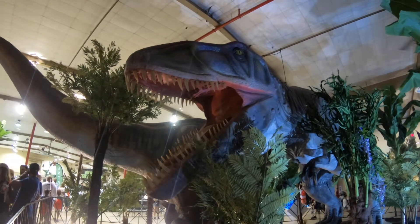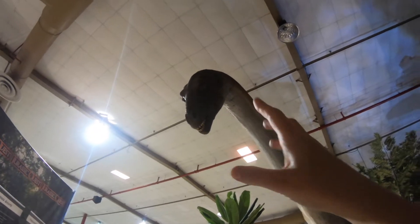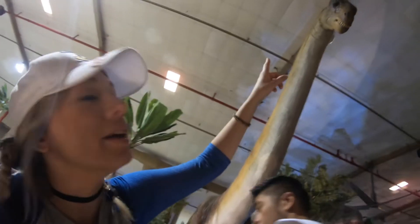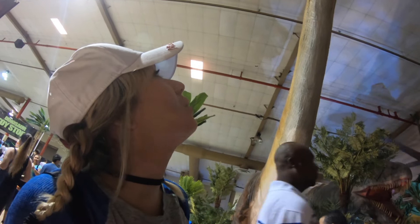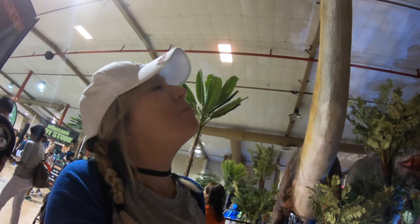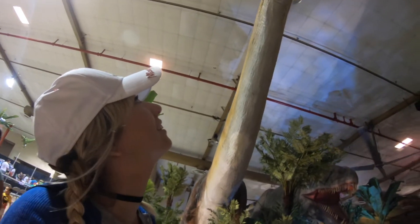Look at those Giganotosaurus jaws. So close! The Apatosaurus up here pops down to say hello every once in a while and gets really close. Don't touch, but definitely look. It gets really close.